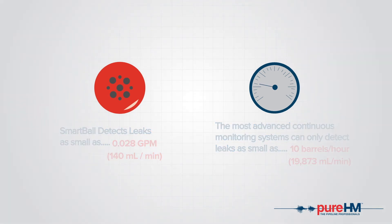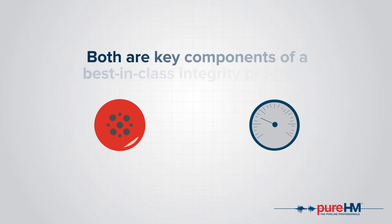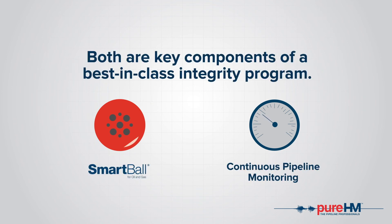One system is legislated on every pipeline. Both are key components of a best-in-class integrity program.